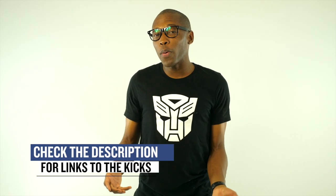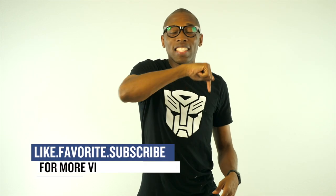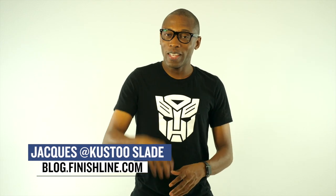Alright guys, as always, there may be some other sneakers that are dropping, some collabs and stuff like that, but I just wanted to give you the stuff that I definitely thought you would be paying attention to. As always, make sure you like, favorite, and subscribe. This is the Heat Check presented by Finish Line, and you know the deal. I appreciate you. I'll see you soon. Peace.